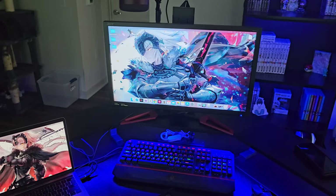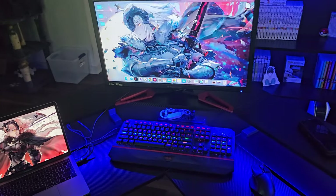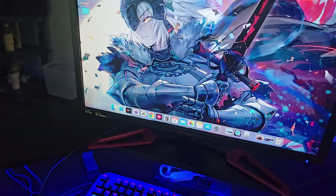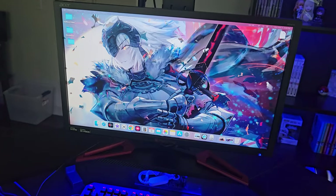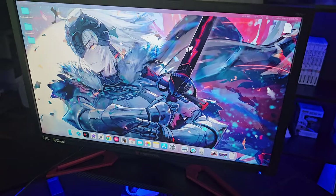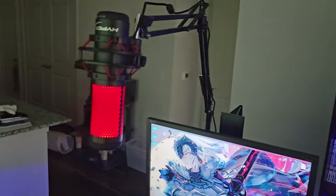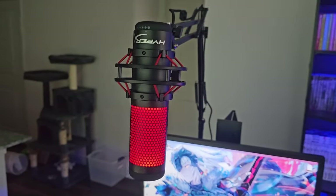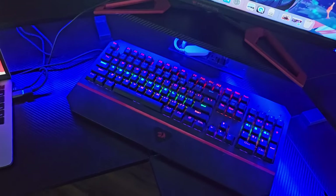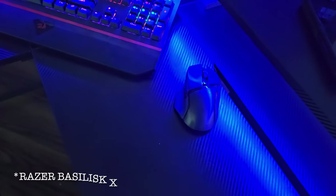I ended up getting a secondary monitor. Content creation is just not the best on a laptop, in my personal opinion, so I picked up a monitor — it's a Predator gaming monitor that can do 144 frames per second and has NVIDIA. I got it off Marketplace. For my microphone, I got a HyperX one on sale on Black Friday, so I got a good deal. For my keyboard, I got a Red Dragon keyboard with RGBs, and my mouse is a HyperX mouse.